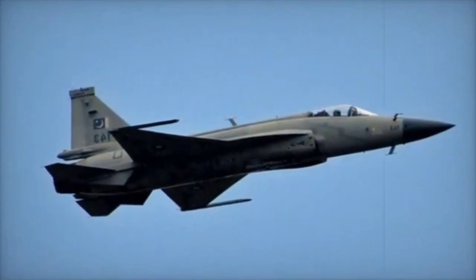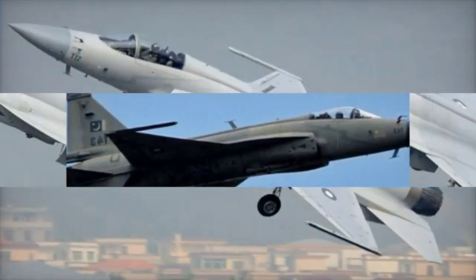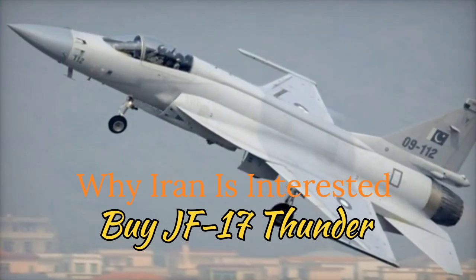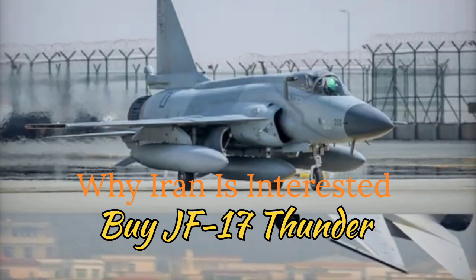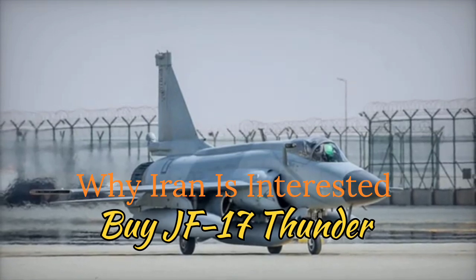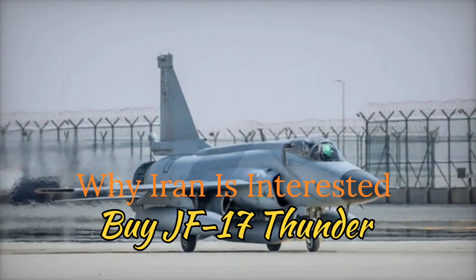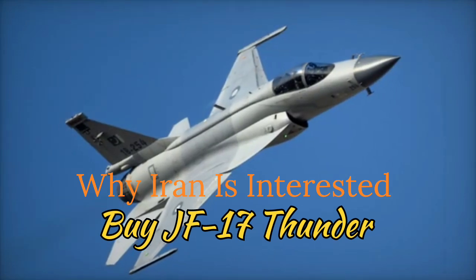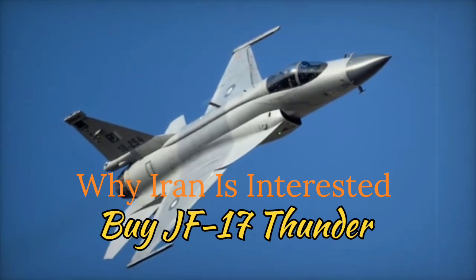9. Strategic Partnership with Pakistan and China: By purchasing the JF-17, Iran could strengthen its defense ties with Pakistan and China, gaining access to future upgrades and joint development opportunities. This relationship also helps Iran bypass diplomatic isolation and bolster regional defense collaboration.